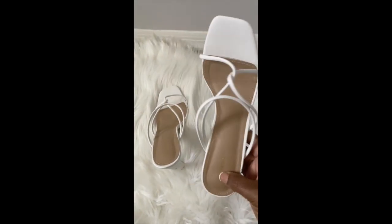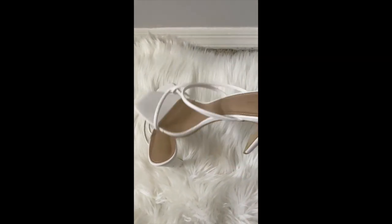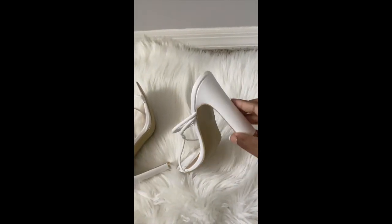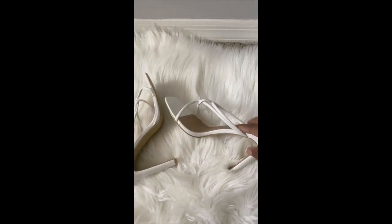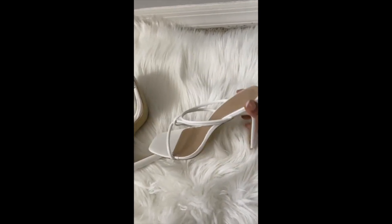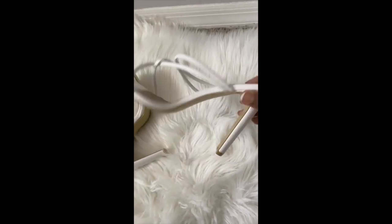Pretty Little Thing also sent me these beautiful strappy white heels — they look so pretty. I cannot wait to wear these for spring. They fit perfectly and they're super comfortable. The heel is a little high but it's a square-type heel, so it's comfortable. These are so classy — I cannot wait to wear them with some mom jeans and a t-shirt. Don't sleep on Pretty Little Thing heels, they are really nice quality.